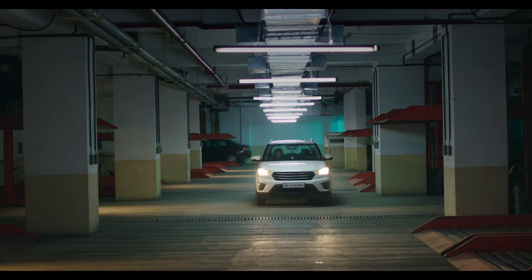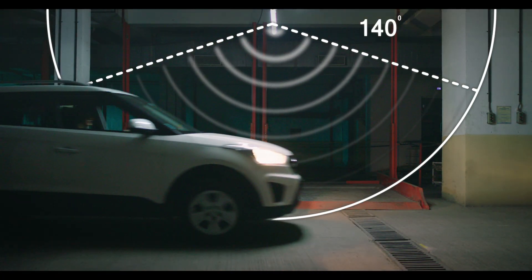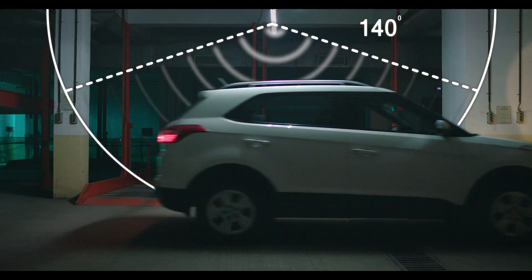With up to 7 meters distance of detection and 140 degrees of coverage, the batten will assure your safe passage through any dim spot.